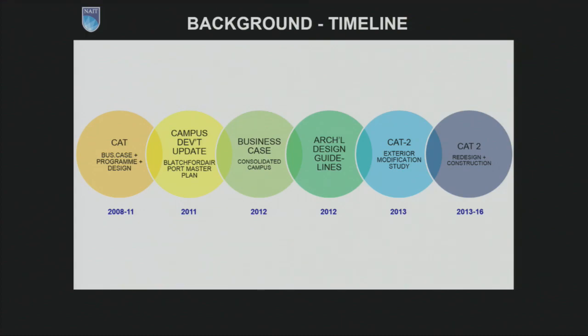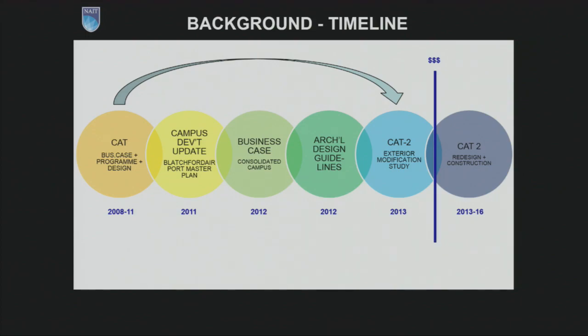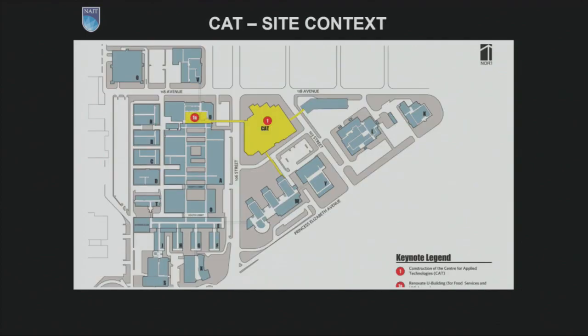One component of that work was to generate some architectural design guidelines for what new buildings should look like over the next 30 years for an expanded NAIT campus. Then in spring of 2013, the province awarded $200 million of construction money to NAIT to build the CAT building. At that point, it was appropriate, given the changes to the master plan and architectural design guidelines, to revisit the old design that had been finished in 2011.